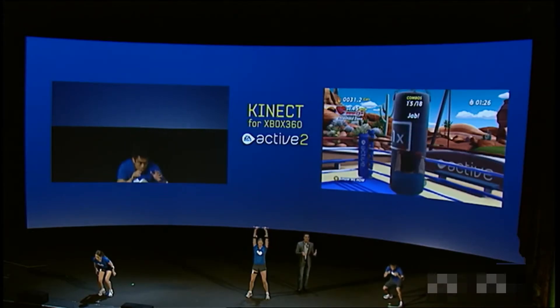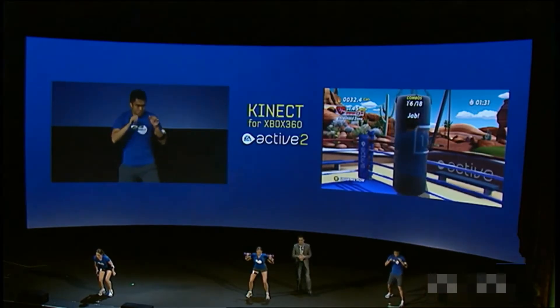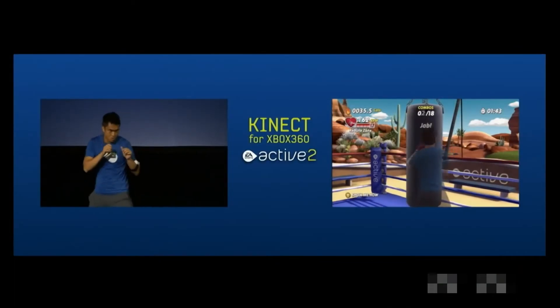We're excited to be unveiling EA Sports Active 2 for Kinect here for the first time today. The Kinect camera has high fidelity, full body tracking. Gerard, one of our certified personal trainers from the team in Vancouver, has complete one-to-one motion with his on-screen avatar. As Gerard is doing his boxing workout on the punching bag, we're actually registering his entire body — not just arms and leg movements. You can really see it as he bobs and weaves and ducks from side to side.